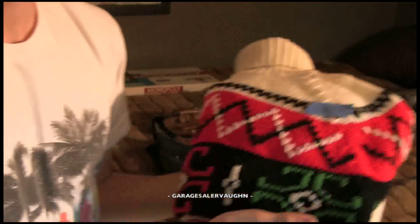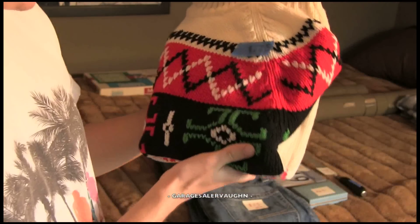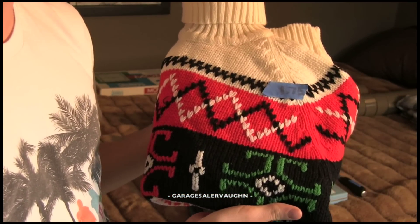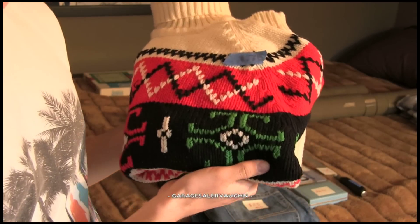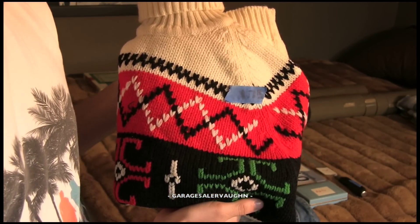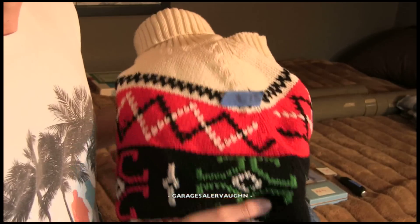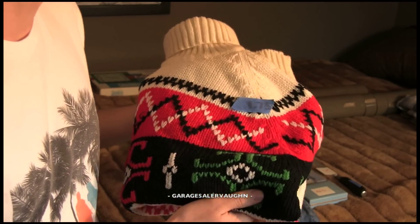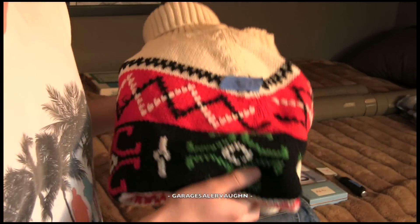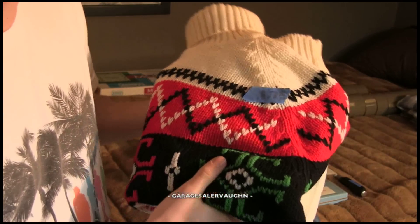The next thing I got is this ugly Christmas kind of sweater. It's really cool because the tag says Target Stores Incorporated, so it's definitely a really old sweater. I got this in a gross house, so I'm definitely going to clean it and wash it. I ended up getting it for $2, but I only had 3 quarters, so I got it for $1.75. My estimate is like $20 for this sweater.